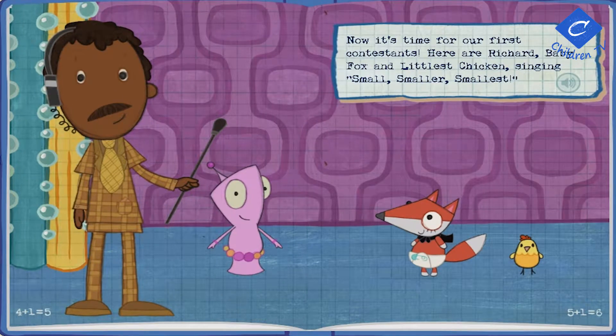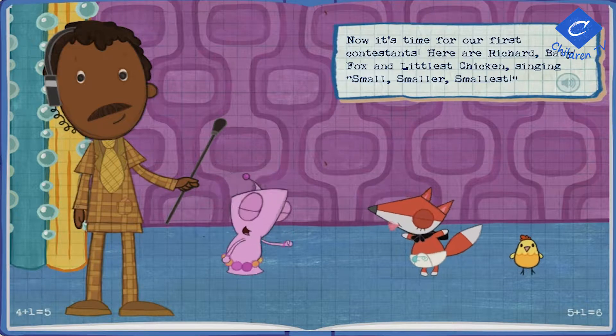Now it's time for our first contestants! Here are Richard, Baby Fox, and Littlest Chicken singing Small, Smaller, Smallest!